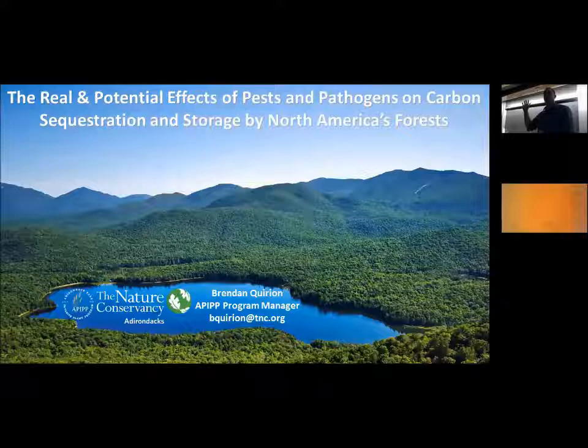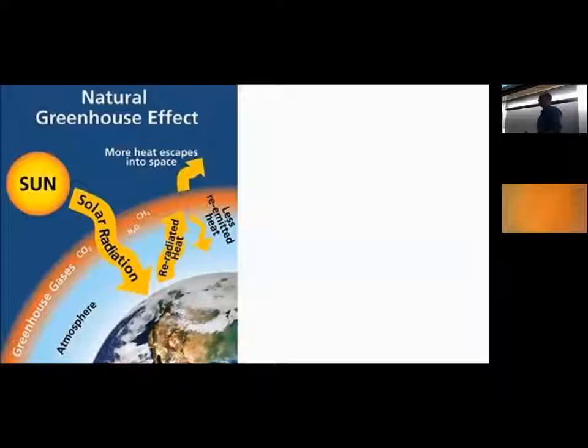When you all see a picture like this, is your first thought: look at all that stored carbon? It is for me now after going through this process, and hopefully by the end of this presentation it will be for you as well.